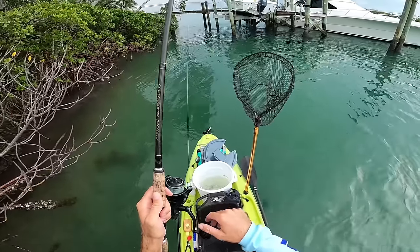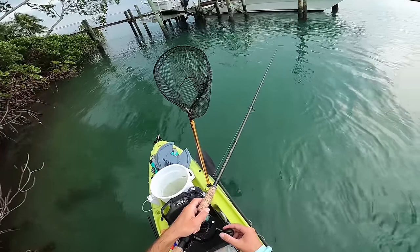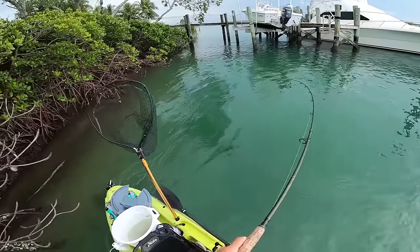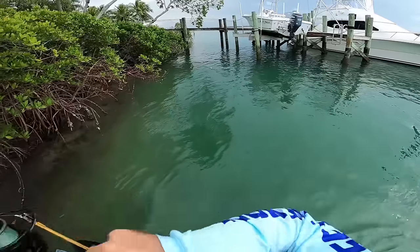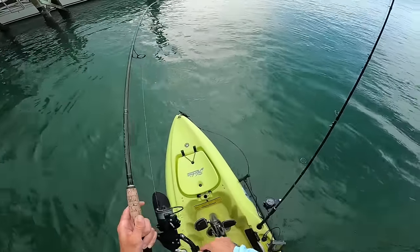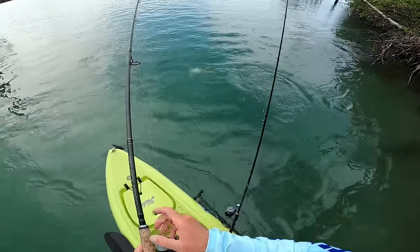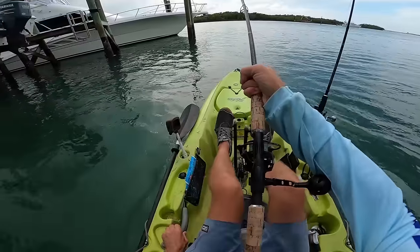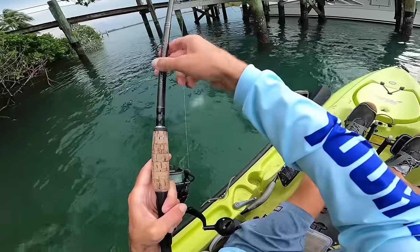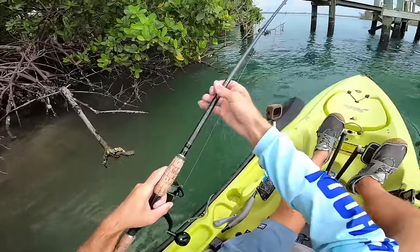I think I just got bit — yeah, something ate the bait. It dropped it... oh there he is! Little jack, I think. Yeah. Kind of a shame he pulled me off my little anchored spot.